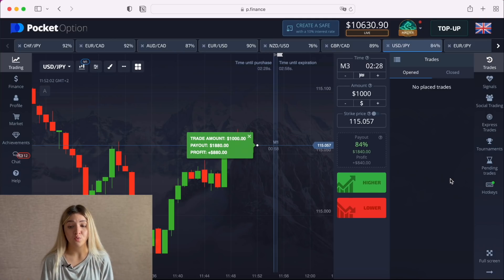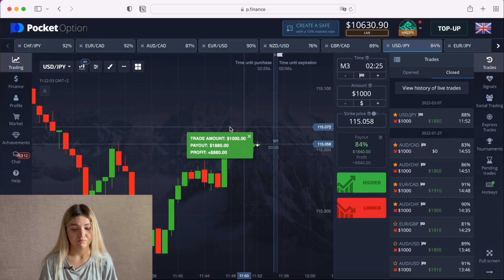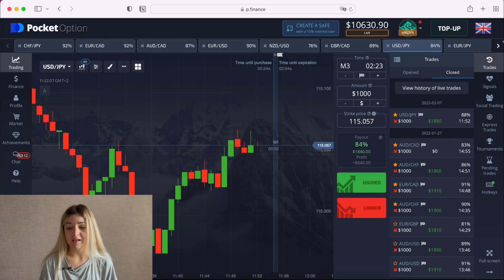We have profits — really nice! So $1,800. Let's continue our work.